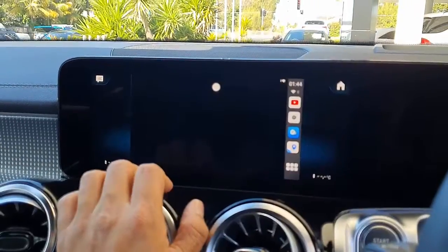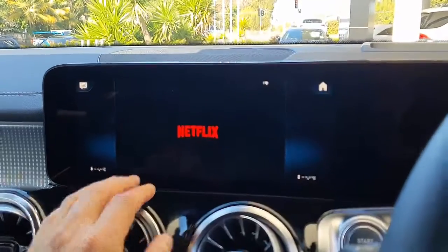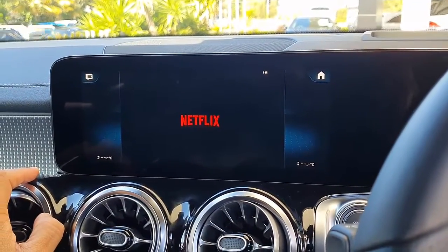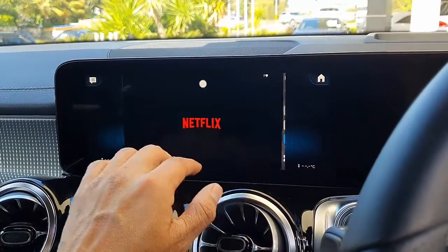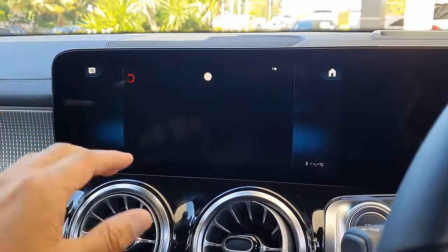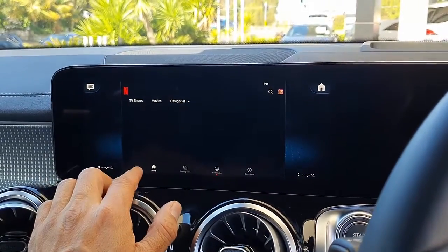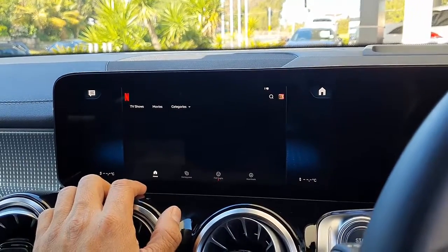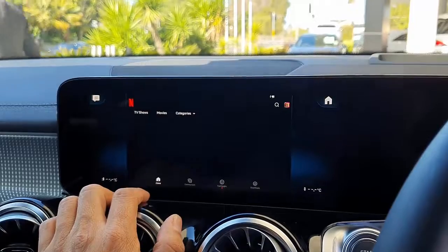Netflix here, same idea. You're just going to Netflix and start watching Netflix videos in your Mercedes-Benz. And it's compatible with most Mercedes-Benz — your device just has to have CarPlay from factory. That's the only requirement, because this box connects through CarPlay. But the majority of Mercedes-Benz have that now.